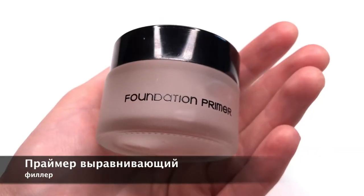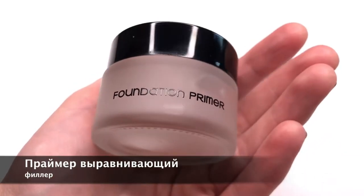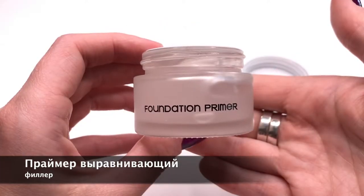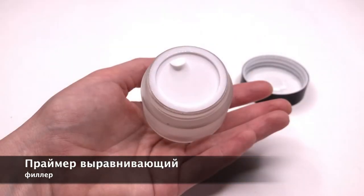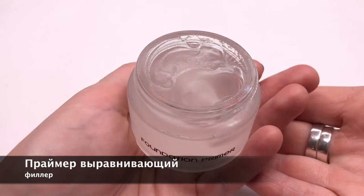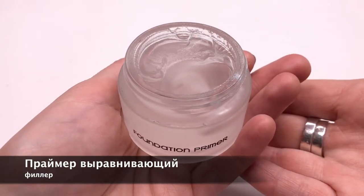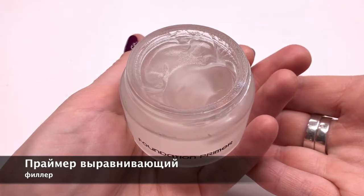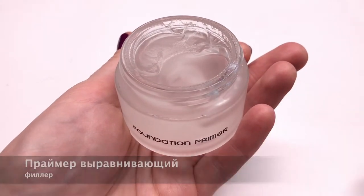Средство для мгновенного выравнивания рельефа кожи. После его нанесения становятся менее заметными мелкие и глубокие морщины, а также расширенные поры. Этот праймер создает эффект идеальной гладкой бархатистой кожи. За счет высокого содержания производных силикона средство не рекомендуется для частого применения.